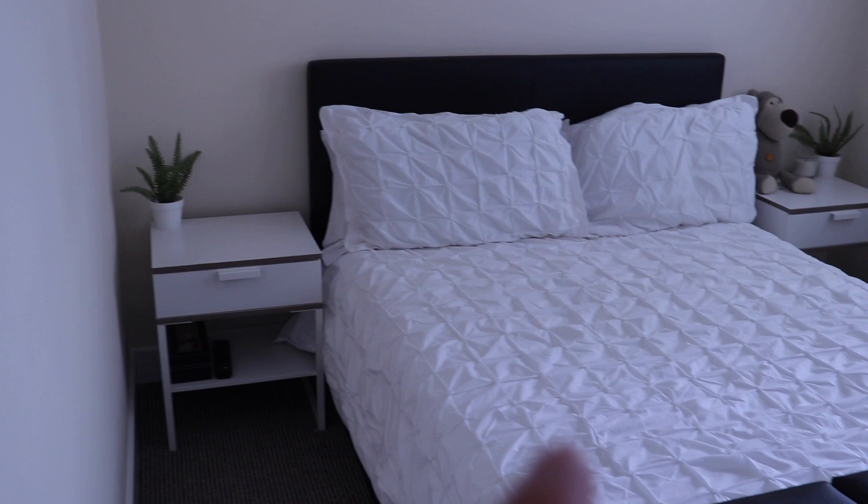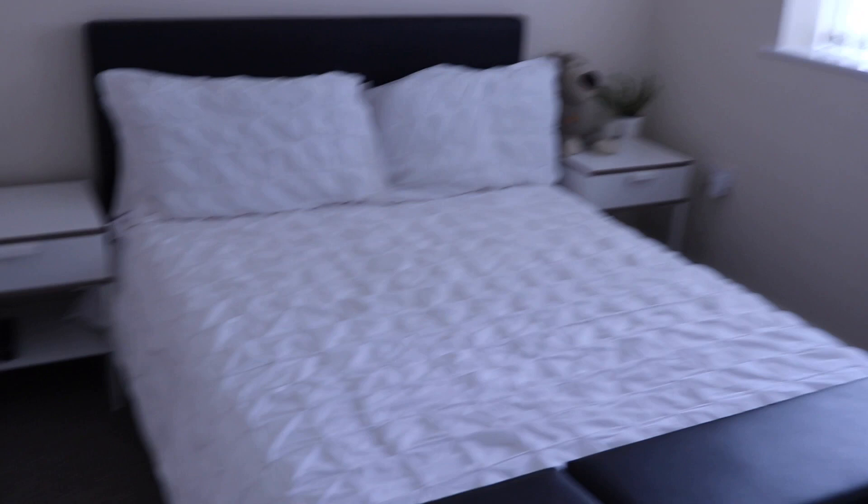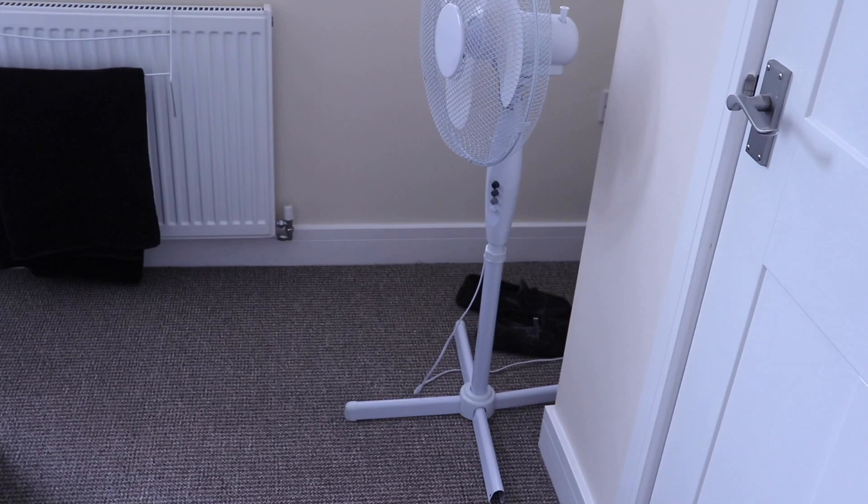I'm just going to show you me and Luke's bedroom - how it's looking. It's very plain and basic at the moment - it's literally just our TV bed and some pintuck white bedding that's actually from Groupon, £15, bargain. And then our bedside cabinets that we brought - they're not new, but they are from Ikea. And then we've just got a fan over here and that is literally all we've got in here.